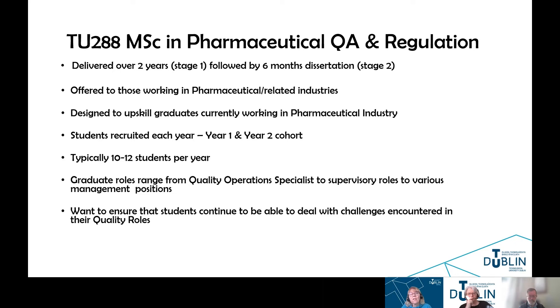Some of the related industries may include the food industry, hospital environment, or other closely related industries. The MSC program is designed to upskill graduates currently working in the pharmaceutical industry. It is very much aimed at those who want to come into the pharmaceutical industry but may be in other industries at present and want to make that transition.